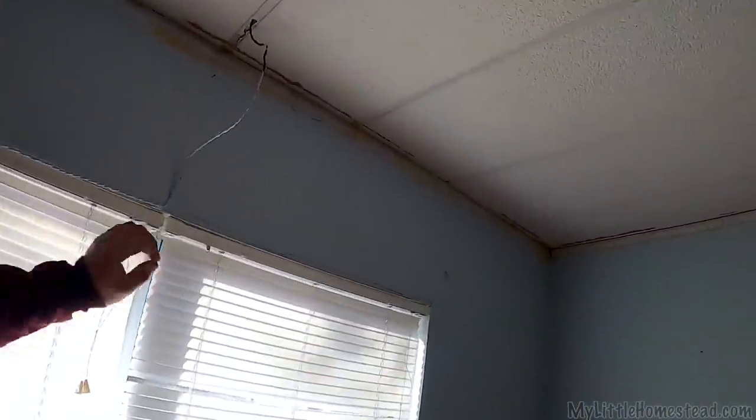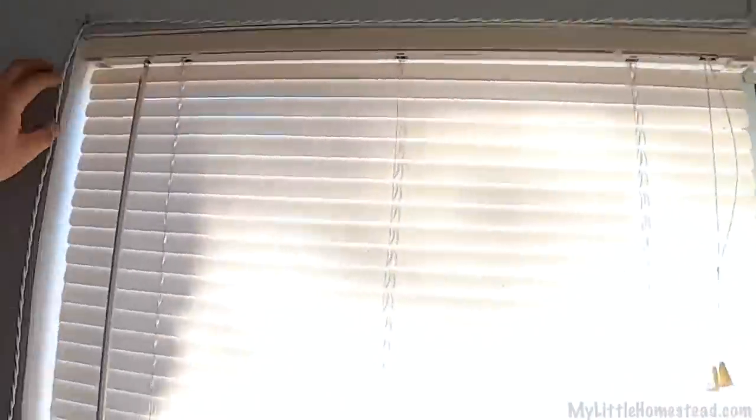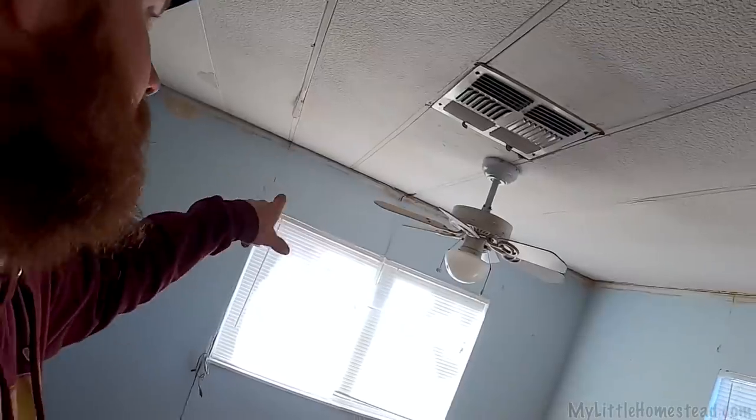I'm gonna take down this fan now. We're gonna put a new fan up and if you notice there's some janky wiring right here — it goes to that fan and then runs down the side of the wall to that outlet. It was just plugged in, and the switch over here turns on and off that outlet. So I'm gonna rewire that a little differently.